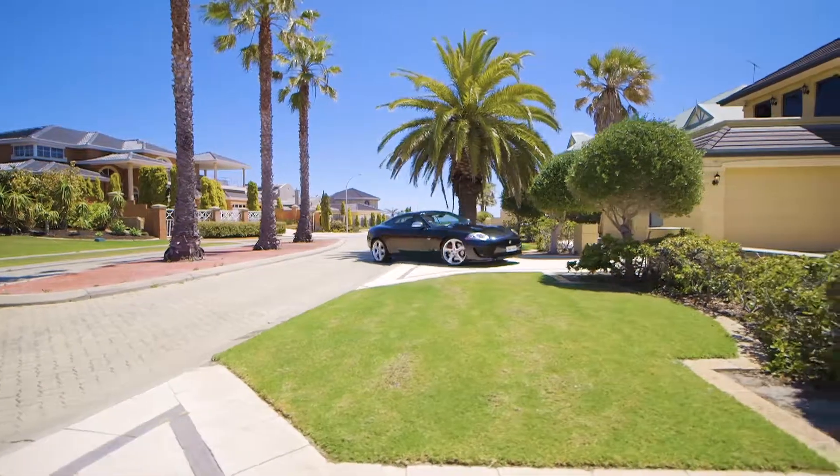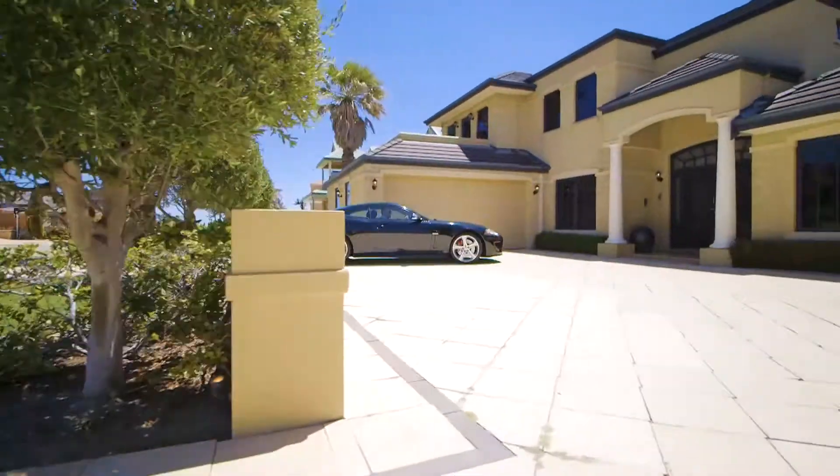Perfection is often strived for and seldom achieved. Two Killarney Heights is as close as you can get.